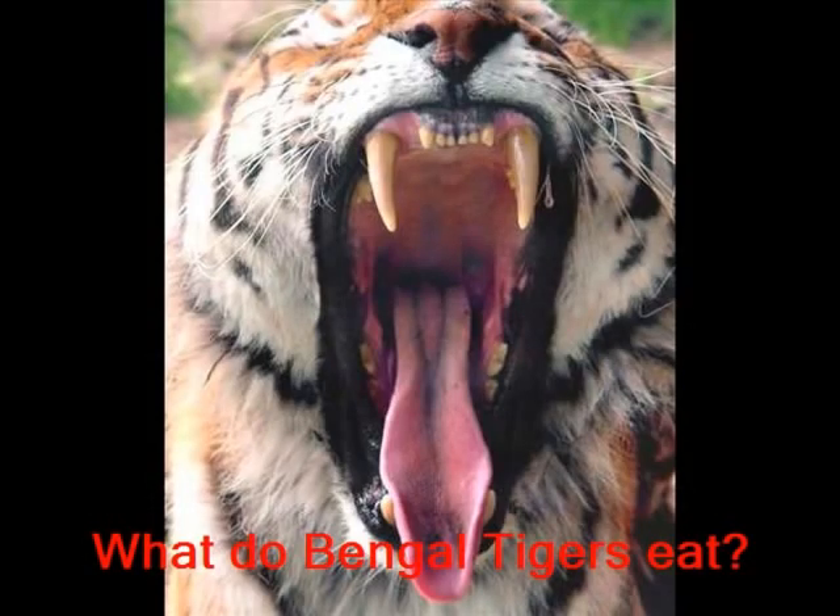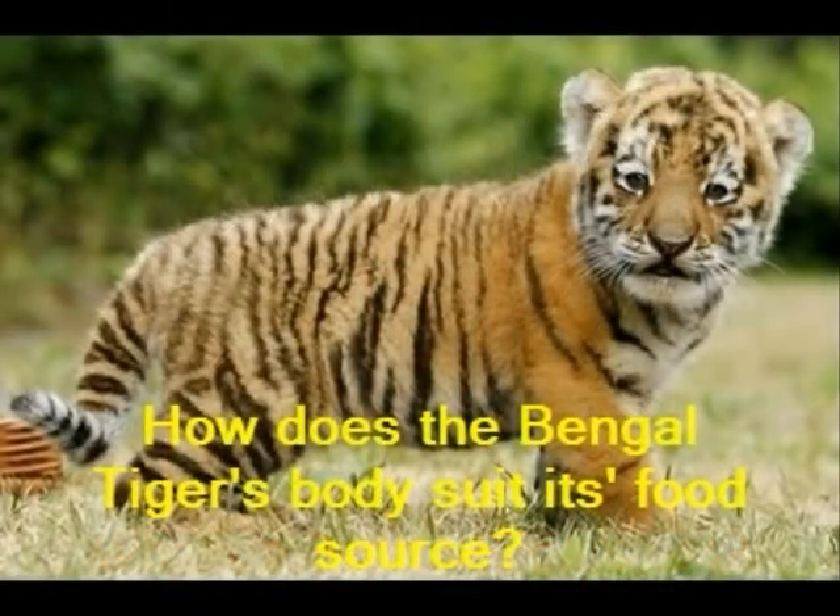Food source. A Bengal tiger's food source is wild oxen, boars and monkeys. But they prefer old animals because they don't run fast and they're easy to catch. The Bengal tiger's stripes are one of its best body features that help its food source. Their stripes help to camouflage them when they hunt for their prey.